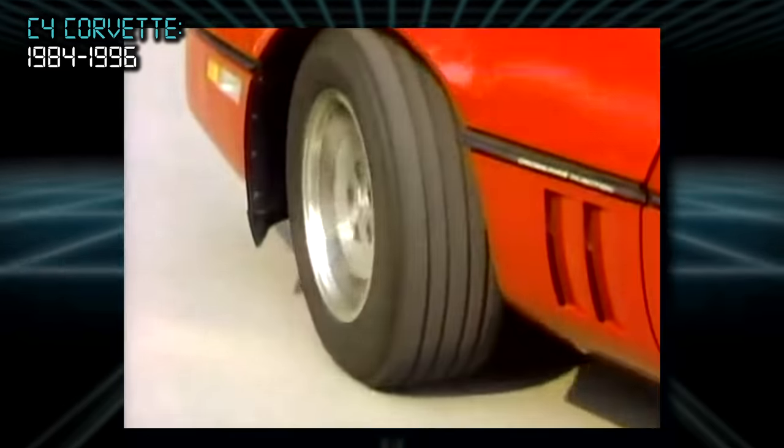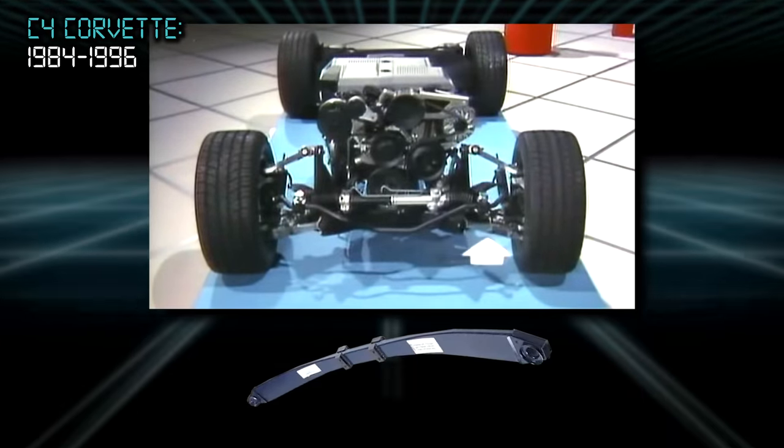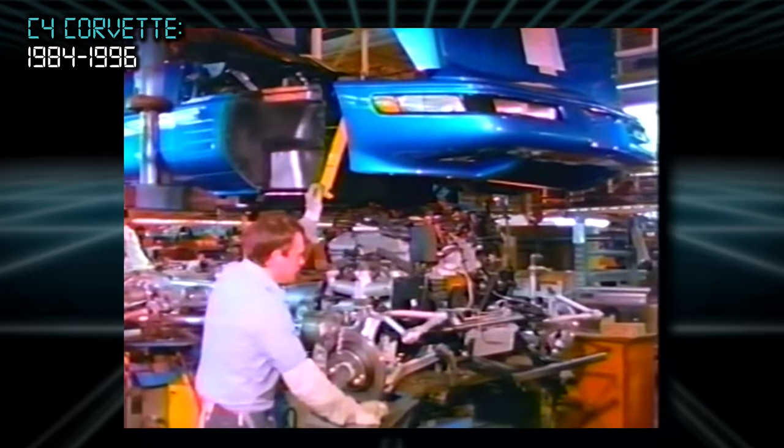Instead of traditional coil springs at each corner, each end of the car is suspended by a single leaf spring mounted sideways — weird, but it works. And with so little actual metal used in a C4's construction, rust is thankfully not much of an issue.